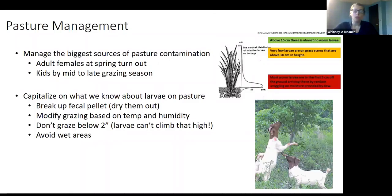We want to capitalize on what we know about larvae on pasture. They don't like to be dry, so let's dry them out and break up that fecal pellet. We can modify our grazing based on temperature and humidity. We might not want to turn our animals out onto pasture in the early morning because of the dew in the grass, which helps larvae climb up the stalks. We don't want to graze below two inches, as the majority of larvae don't climb above that.